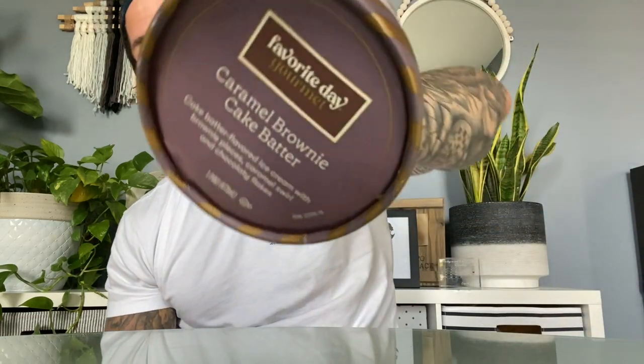Moving on to Caramel Brownie Cake Batter — cake batter flavored ice cream with brownie pieces, caramel swirl, and chocolatey flakes. Again with the chocolatey flakes — don't turn into Ben & Jerry's on me, Target, you can do better than that. The cake batter base here is good, and now I kind of see what they did with the brownie batter base — I think they took this base and just added chocolate to it. Brownie and cake batter don't taste alike, so that makes sense.